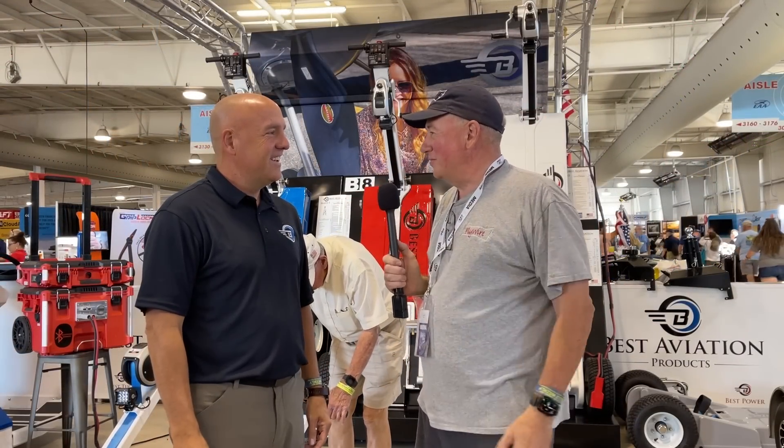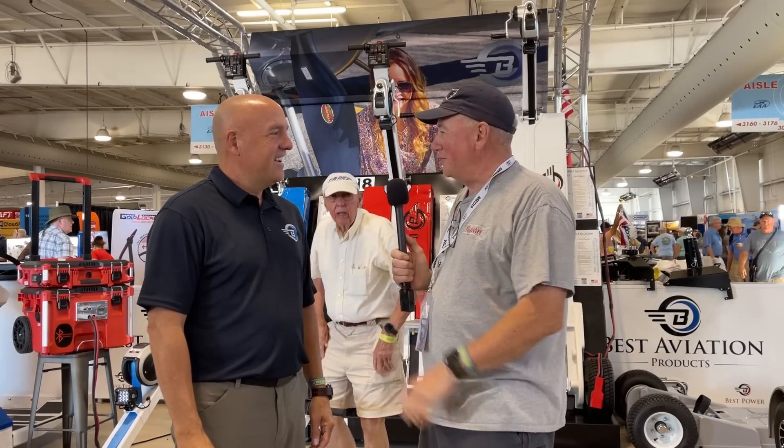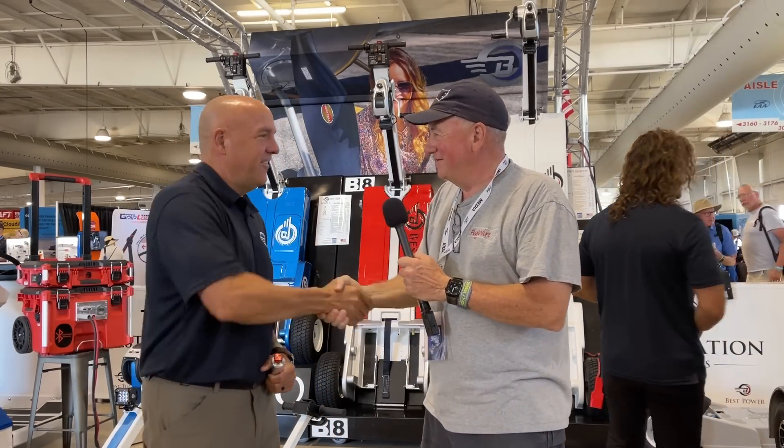Every time I come by there's always something new and exciting here. Thanks for telling us what's new. Thanks for coming out — we sure appreciate you. Thanks for watching and we'll see you next time on Flywire.